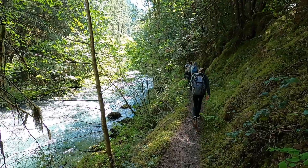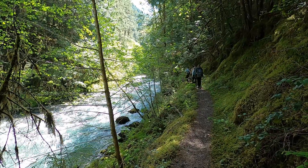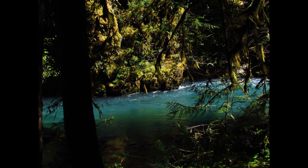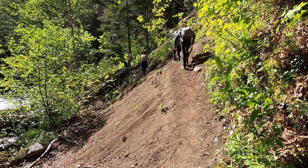After stopping for water at another campsite at about the 2.5 mile mark, we continue along the river. The footing is sometimes tricky here on the unstable ledge that parallels the river.